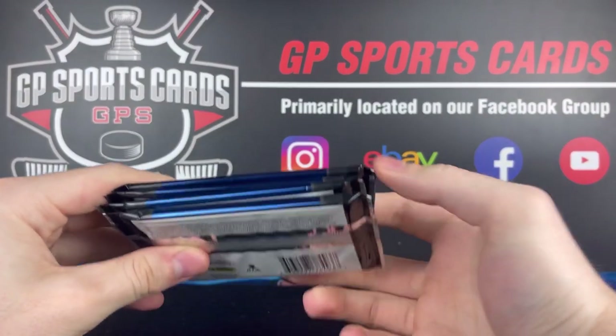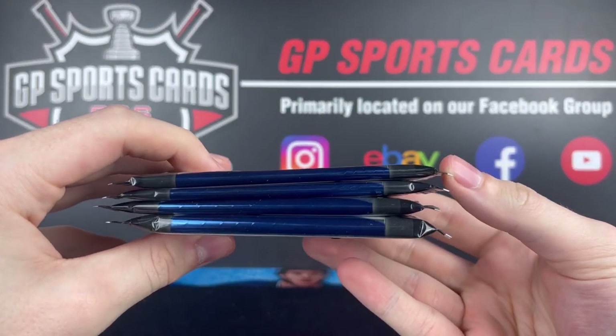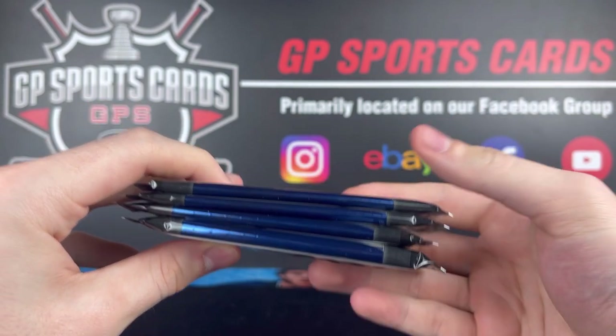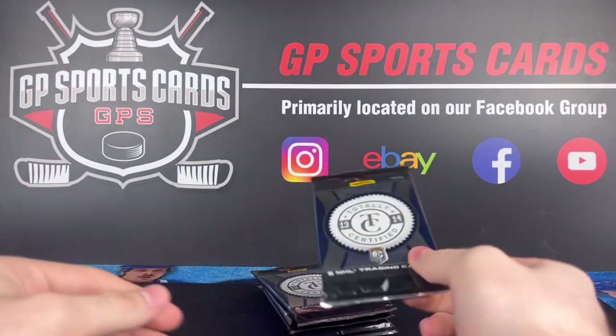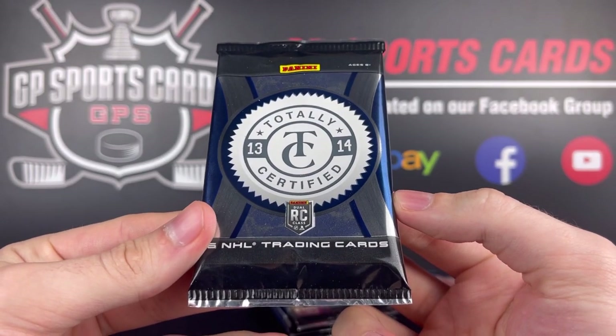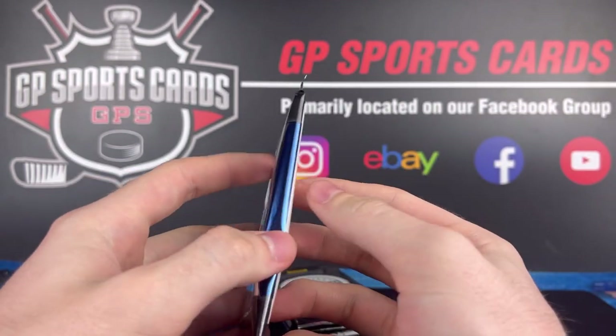All right, so here are our four packs. As you can see, we definitely got a thick pack on the bottom, so we'll save that until the end. That's probably going to be a patch, hopefully, and then we'll start off with pack number one here. The old 13-14 design — I used to love this product, so I'm so excited to rip into it.